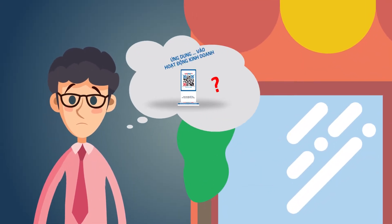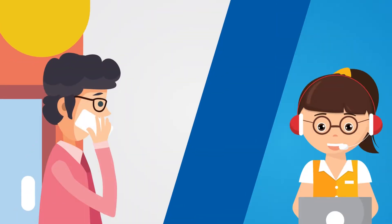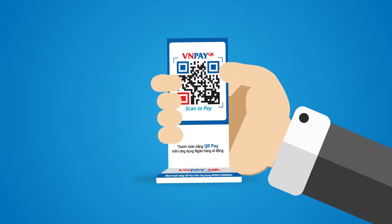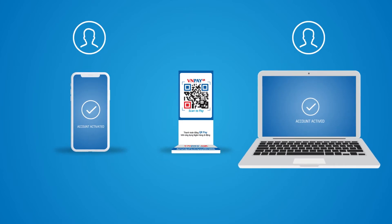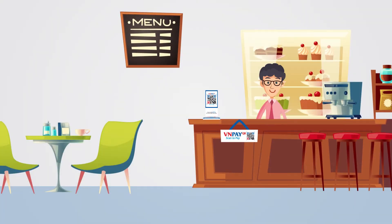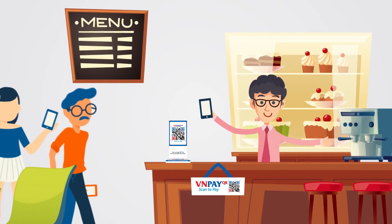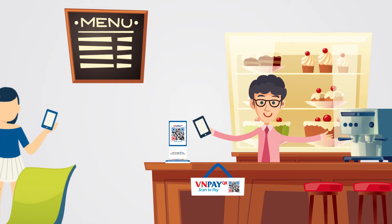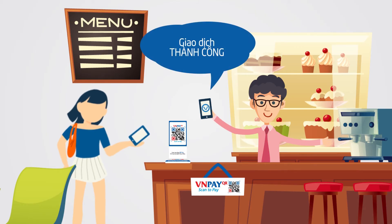How can an enterprise apply this convenient payment method to its business? Very simple — enterprises need only contact VNPay or banks that provide VNPayQR code. They would then receive their VNPayQR code and a transaction management account usable on PC or mobile. With VNPayQR, enterprises can save costs by using this modern payment method without any POS device or confusion with different types of QR codes.